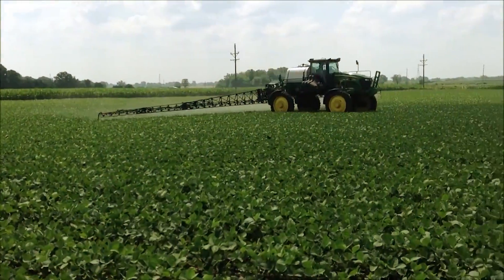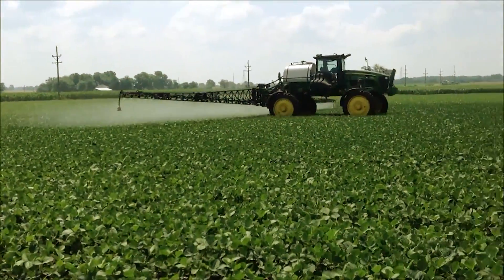Gowan also makes another herbicide called Vita that corn and soybean growers are interested in. Vita is a PPO mode of action, which means it helps with glyphosate-resistant weeds and helps glyphosate perform even better. Vita Herbicide is registered both pre-emerge and post-emerge on corn and soybeans, further enhancing the flexibility for fertilizer dealers and growers.